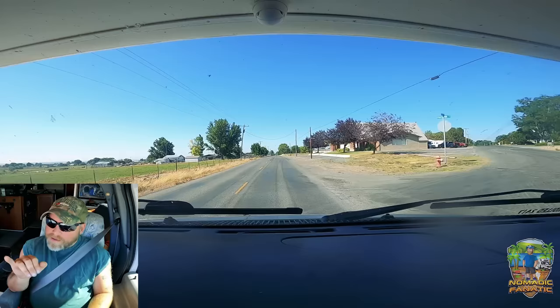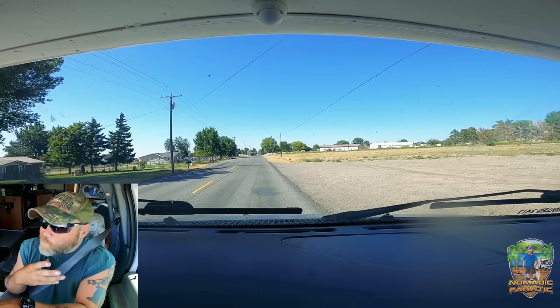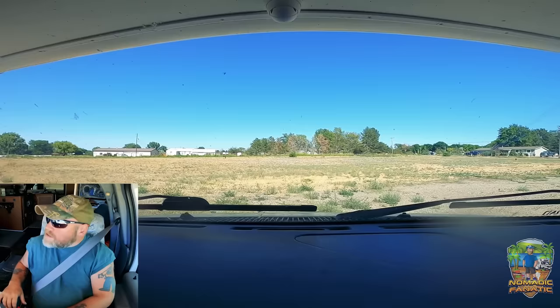The church is right here — Calvary Assembly of God. Doesn't look like anybody's here, but you're supposed to check in. I'll get out, turn the air conditioner on, walk around, see if I can find somebody and see where they want me to park.